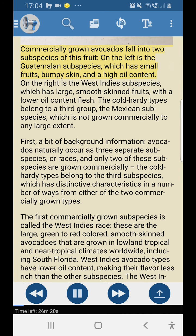Commercially grown avocados fall into two subspecies. On the left is the Guatemalan subspecies, which has small fruits, bumpy skin, and a high oil content. On the right is the West Indies subspecies, which has large smooth-skinned fruits with a lower oil content. The cold hardy types belong to a third group — the Mexican subspecies — which is not grown commercially to any large extent. Avocados naturally occur in three separate subspecies or races, and only two are grown commercially.